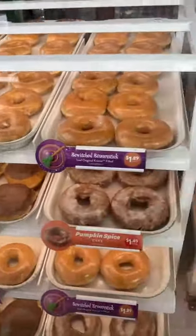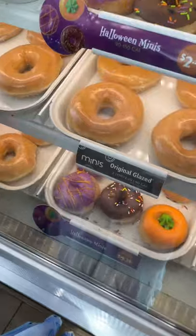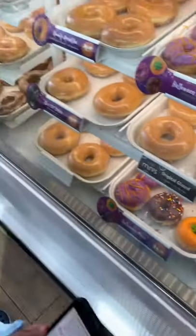Alright Peach Patch, so in costume you can get any donut you want when you have one on. They also have these mini ones, and they have big ones too.